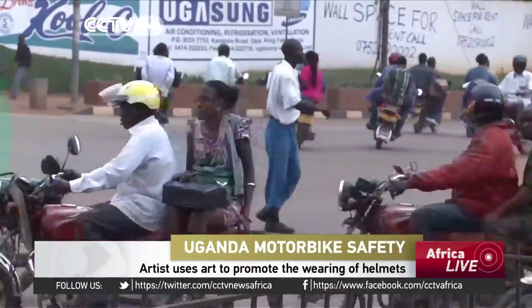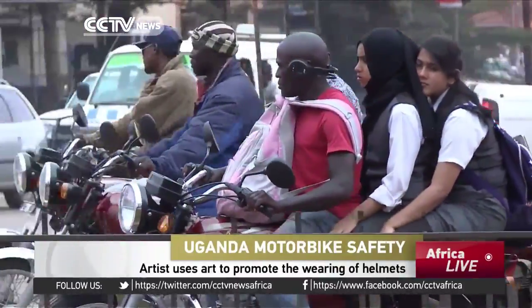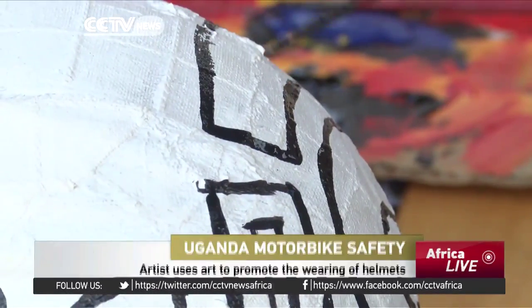They are widely known as border-borders, and it's widely known that few who ride the bikes bother with a crash helmet. Colin Sekajugo is hoping to change that.